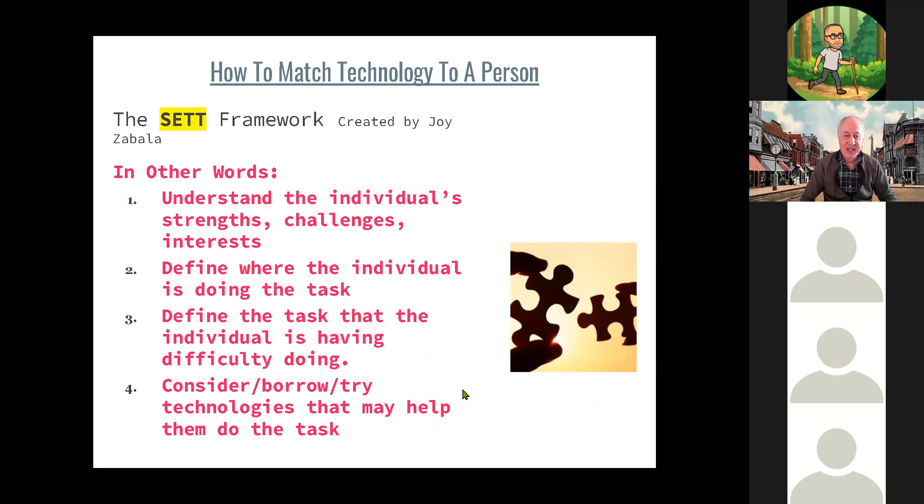In other words: one, understand the individual's strengths, challenges, and interests; two, define where the individual is doing the task; three, define the task the individual is having difficulty doing; and four, consider borrowing and trying technologies that may help them do the task. We'll talk more about lending libraries a little bit later.